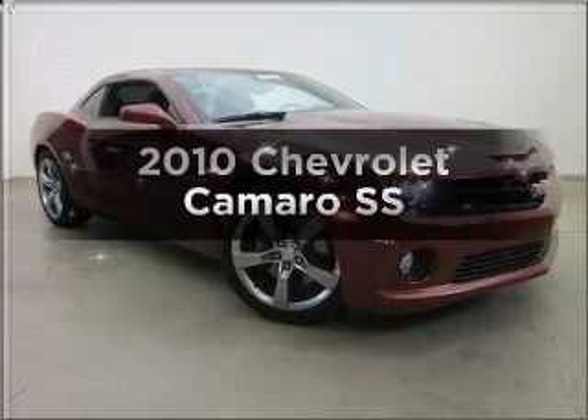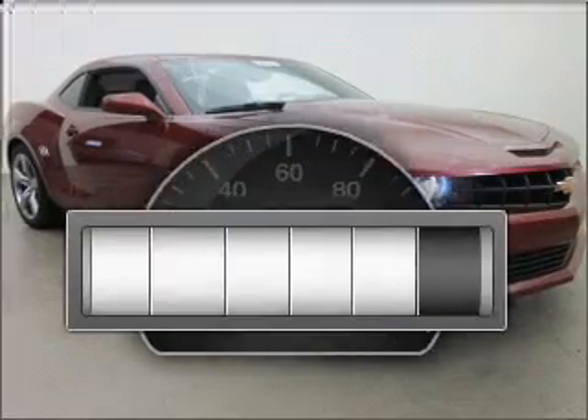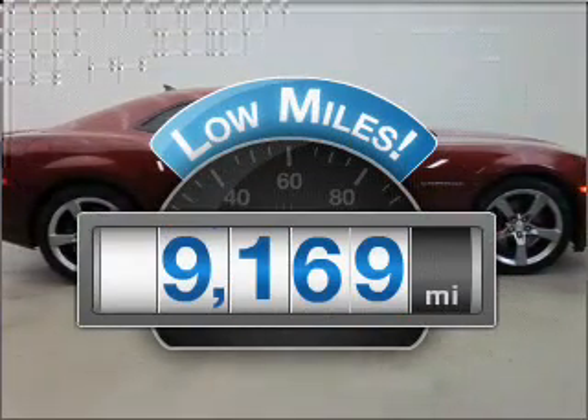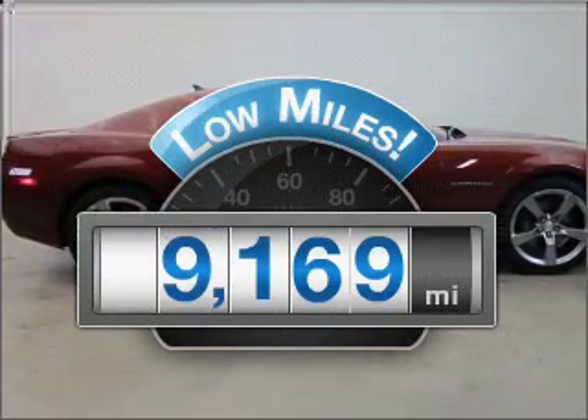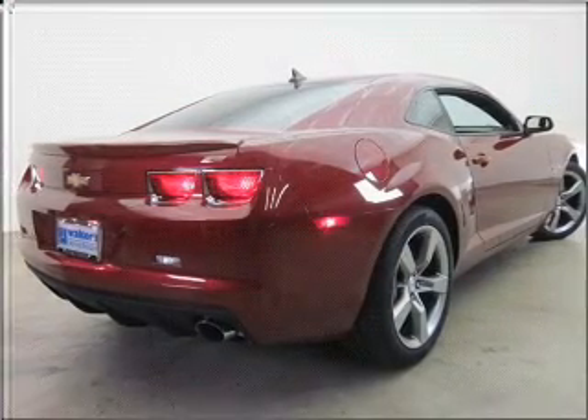Check out this 2010 Chevrolet Camaro. This is the set of wheels you've been looking for. Low mileage is an important factor in your purchase, and this vehicle delivers a low odometer reading with a powerful 8-cylinder engine connected to a smooth shifting transmission.